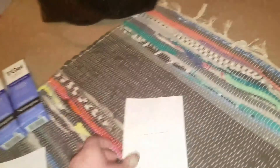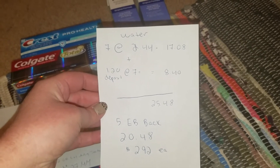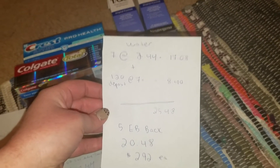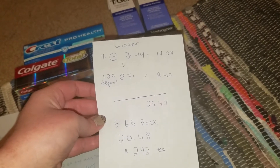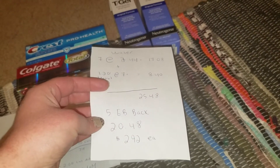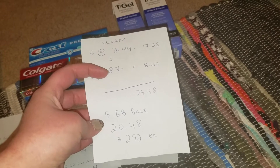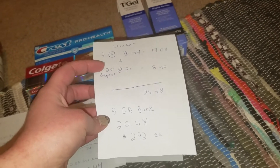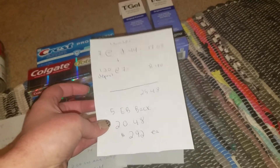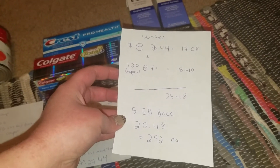The water: I got 7 twenty-four-packs at $2.44, which came to $17.08. There's also a $1.20 bottle deposit on each package, which was $8.40, making my grand total for the water $25.48. I got $5 Extra Bucks on this deal — you had to spend $15 on water, and that's before tax and deposits. If I'd bought six it only would have been $14, so I had to get seven. With the $5 Extra Bucks applied, my total came down to $20.48, or $2.92 per 24-pack, which is an amazing deal.